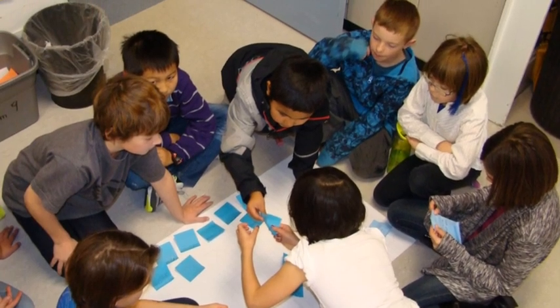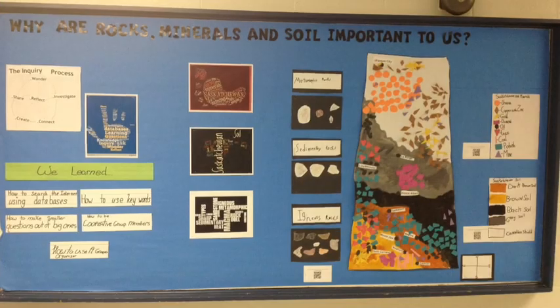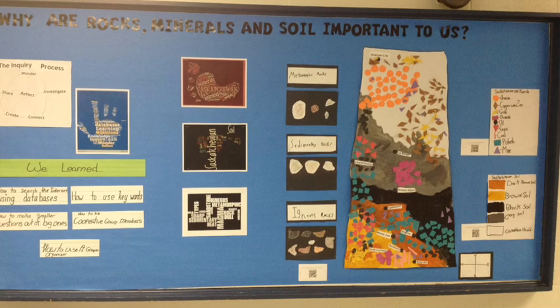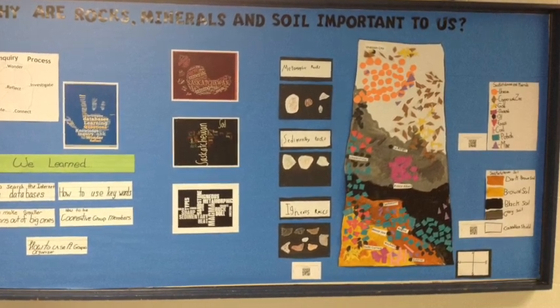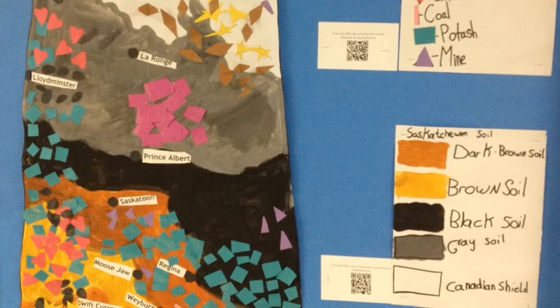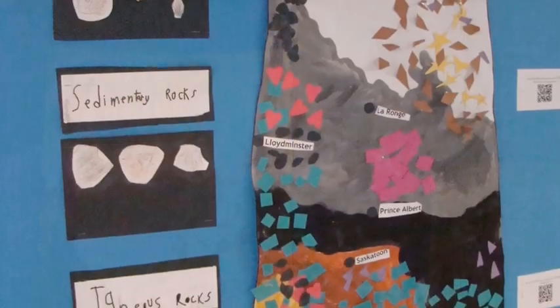To help us make connections, we had to share our learning with each other. We learned about representing our learning when we created an interactive bulletin board. We made a map to show the rocks, minerals, and soil in Saskatchewan.